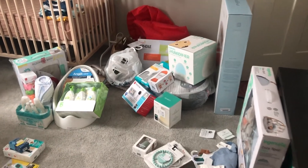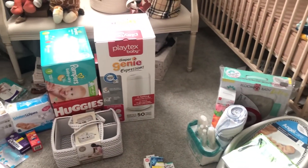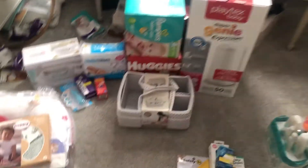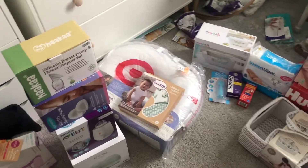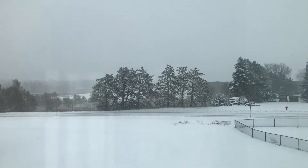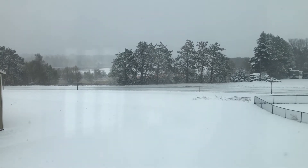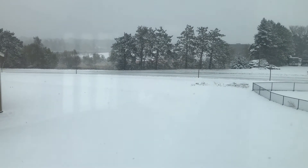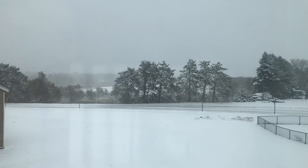Today I'm going to go through everything for my baby haul registry, and then go through all of this stuff and show you guys what I got. This is happening right now in Minnesota, so it's a good day to stay inside and cozy up — I want to film this today. Look how beautiful the snow looks.